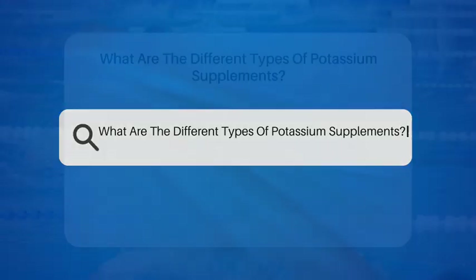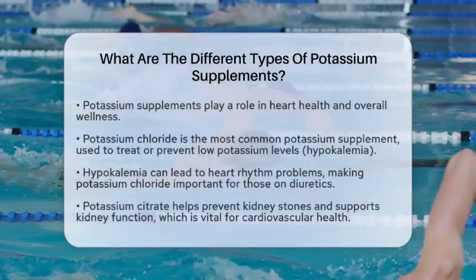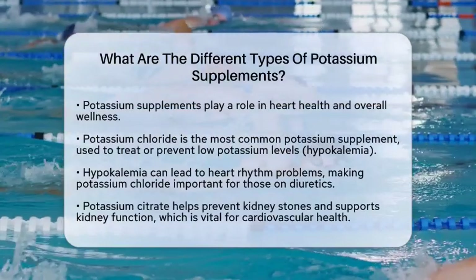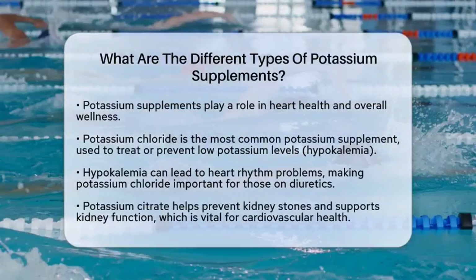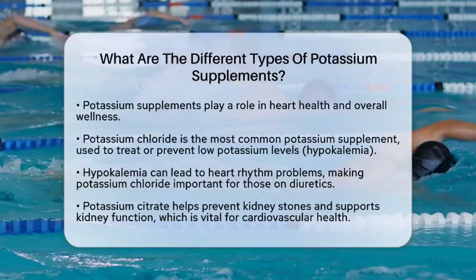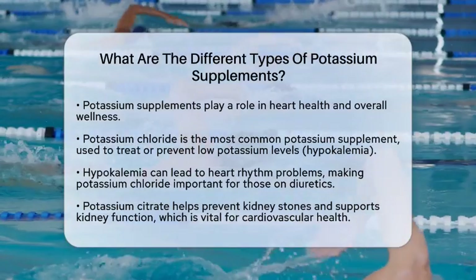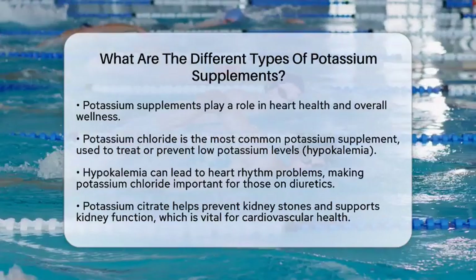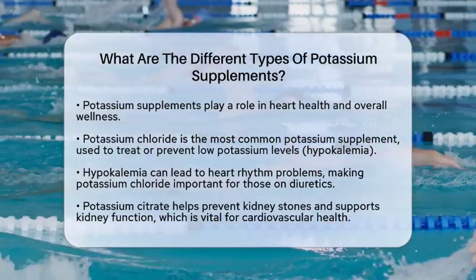What are the different types of potassium supplements? Have you ever wondered how potassium supplements can play a role in heart health? Understanding the different types of potassium supplements can help you make informed choices for your diet and overall wellness. Let's break down the various forms of potassium supplements and how they relate to heart health.